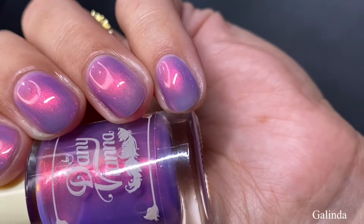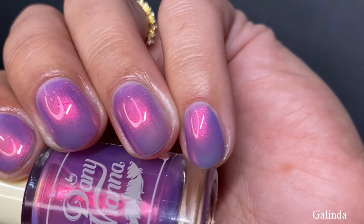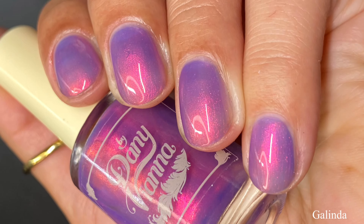Typically I don't like lighter shades, but this one has such a stunning glow from that aurora shimmer that I can definitely see myself wearing this as a full manicure — even as a pedicure. I love the squishy vibes that we're getting. Pictured are three coats of Galinda with a glossy top coat.